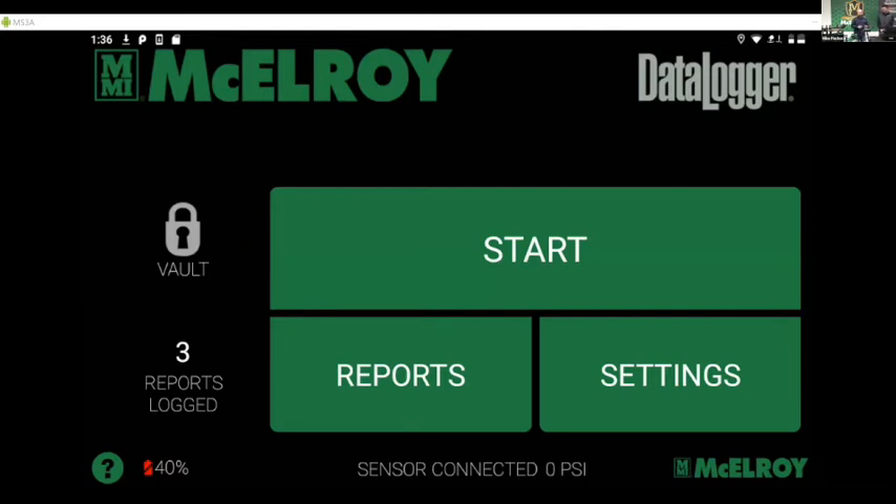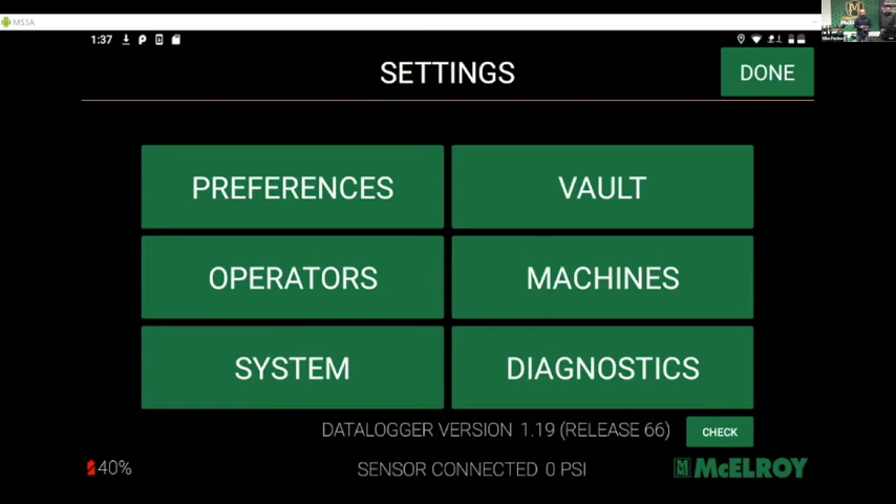This is your home screen with the Data Logger 7. Right in your face you see a big Start button, Reports, and Settings. If you want to start a fusion process, you hit the Start button — it's pretty intuitive. With Reports and Settings, there are things you can do in the background to decide what you want to happen throughout the fusion process for the operator, and also what's going to happen with the information you're logging and capturing — what happens to that joint record. The first thing I want to do is go into Settings and show you some things you should be thinking about before you hand this to an operator and take it out to the field.